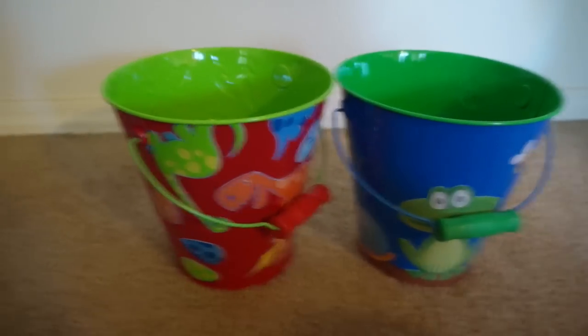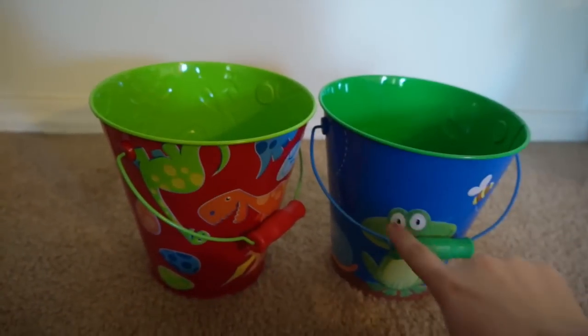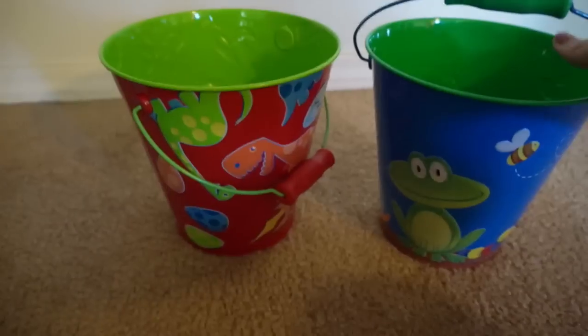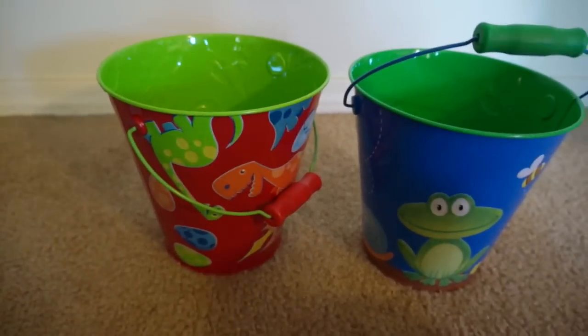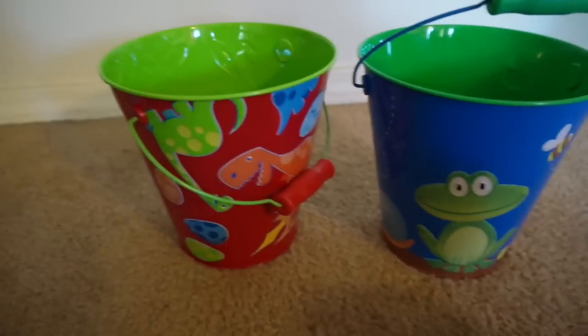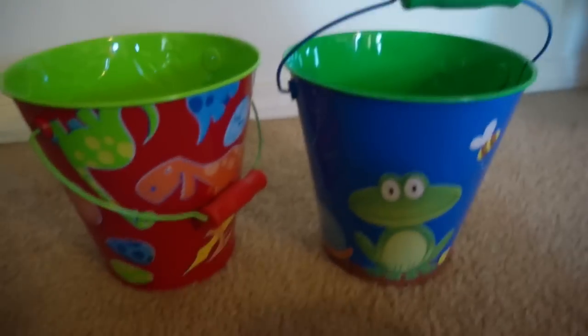I'm going to start off with their baskets. I got these at Walmart and I thought they were seriously the cutest things. I usually just get Caden one of those little 97-cent plastic ones they have at Walmart every year, but I decided to get them some cute ones because I seriously fell in love with these.